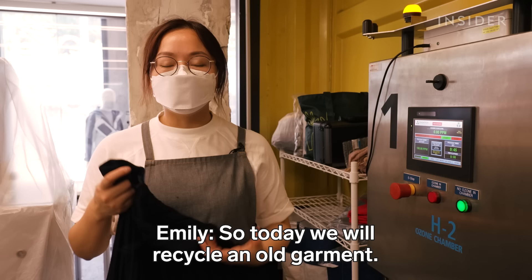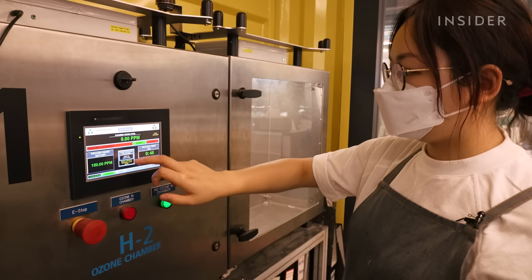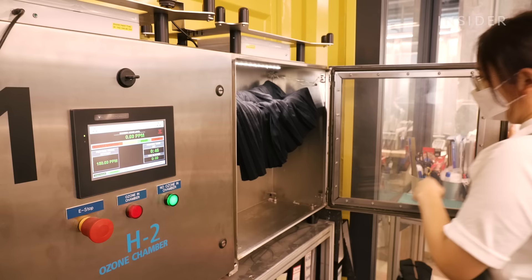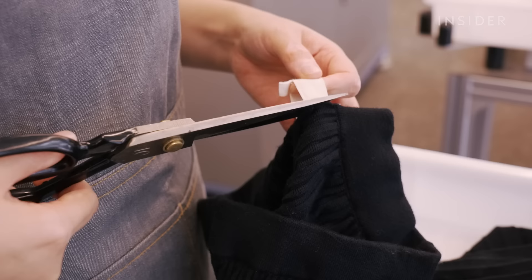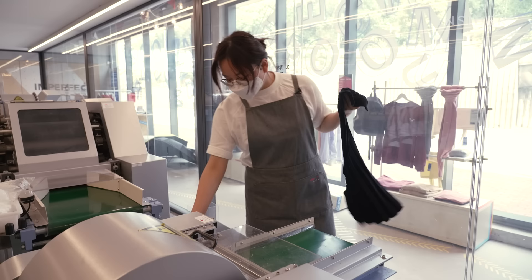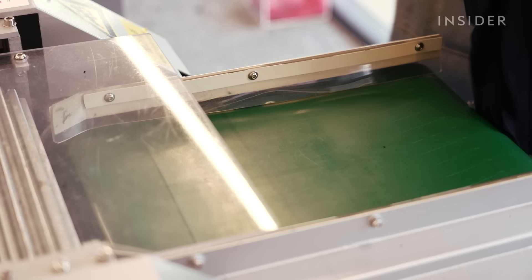First, a technician like Emily Xiao examines the garment. So today we will recycle all garments. This ozone chamber sanitizes the fabric in about an hour. Then Emily removes the buttons, labels and zippers and cuts the garment so the fabric is easy to work with.